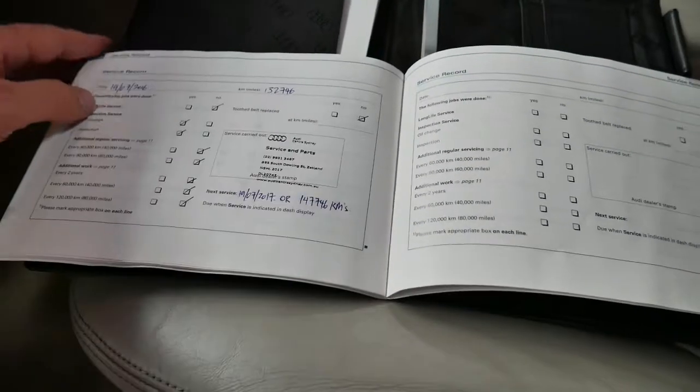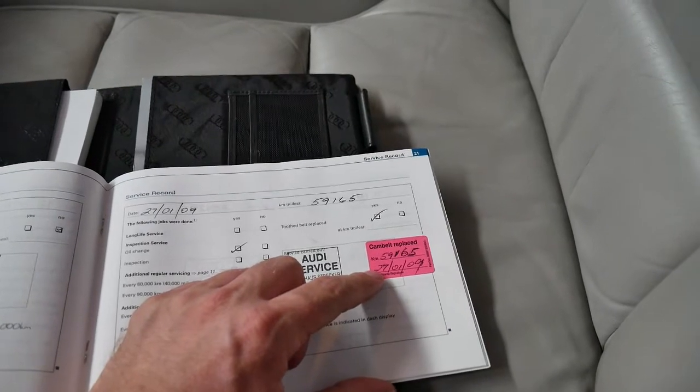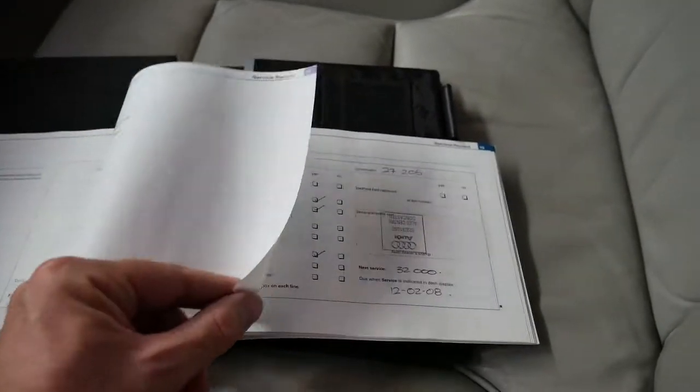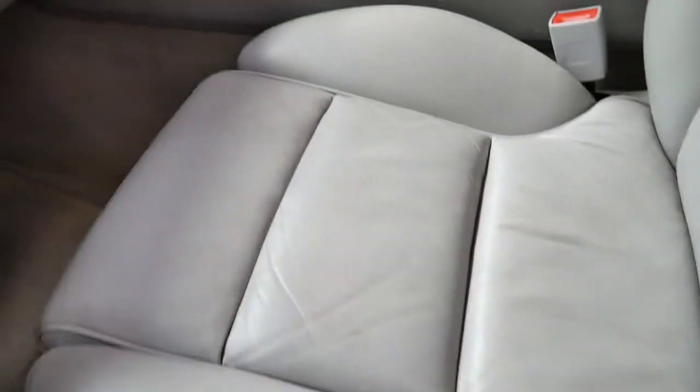So let's look at this service history. Last service at 132,000 kilometres, next service not due until 147,000 — stamped by Audi Sydney. Before that: 125,000 at Audi Five Dock, 119,000, 111,000, 104,000 — and so on. It's an incredible service history. There's your cam belt replacement at 60,000 kilometres in 2009. Often you'll find a car was only serviced by the dealer for the first 5,000 ks and then went to an independent. Not this one.